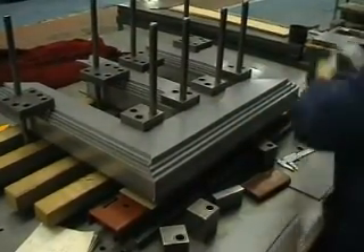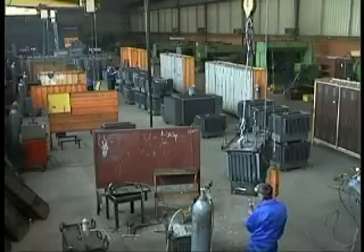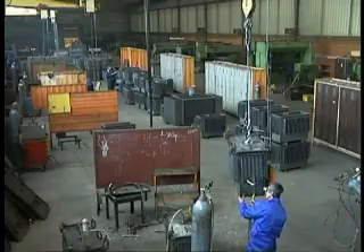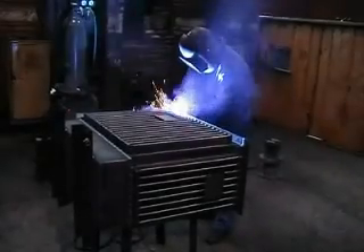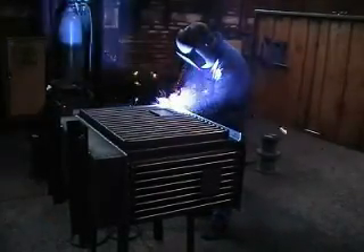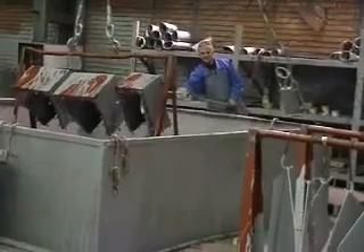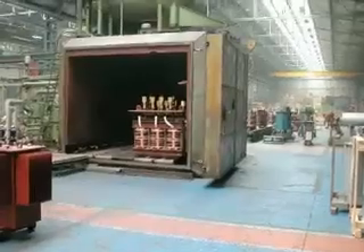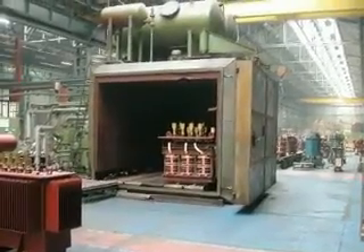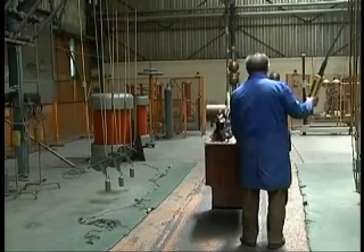The product range: Oil-filled distribution transformers in the range from 50 to 10,000 kVA and voltage level up to 36 kV. Dry type transformers up to 2,500 kVA and 24 kV.